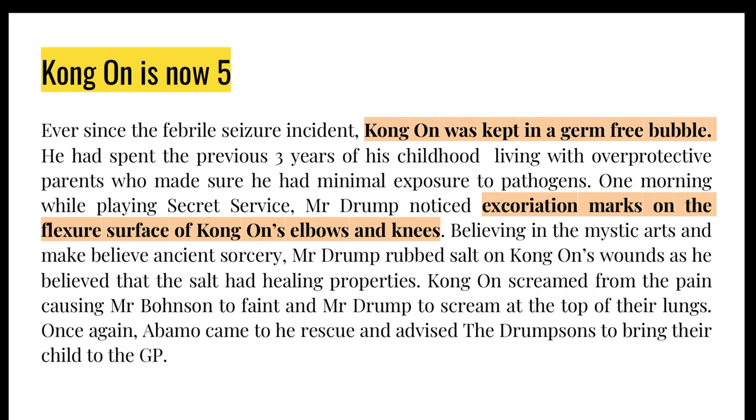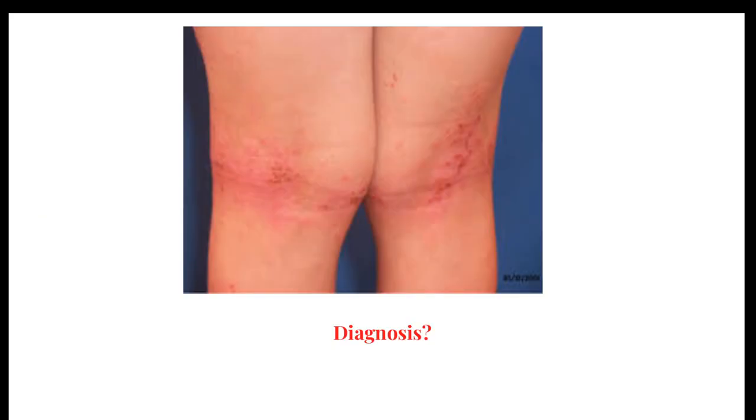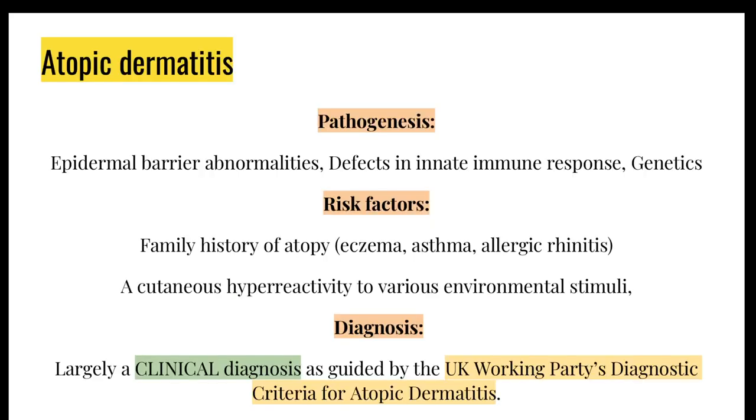Moving on to a bit of dermatology — the third case. He's now 5 years old. One day, Dao Kong's dad noticed excoriation marks on the flexural surface of his elbows and knees. He decided to rub some salt on it, which made the child scream — the neighbour had to advise them to bring their child to the GP. This could be eczema, also known as atopic dermatitis, and that's what we'll be elaborating on today.